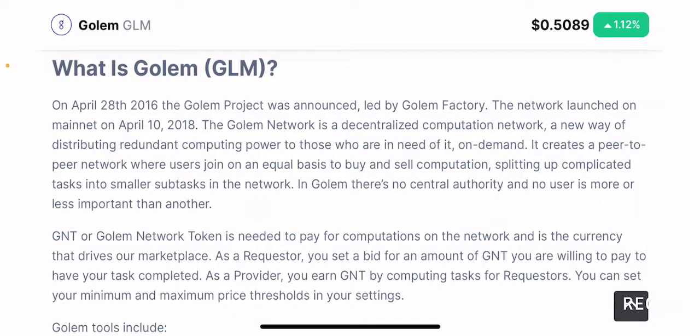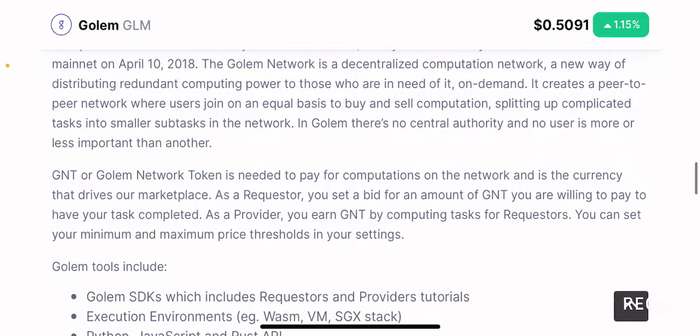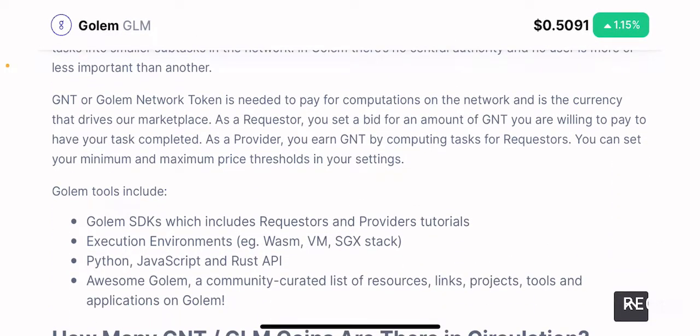In Golem there is no central authority and no user is more or less important than another. Everyone is treated equally regardless of how much computation power you provide. GNT or Golem Network Token is needed to pay for the computations on the network and it's the currency that drives the marketplace. As a requester, you can set a bid for the amount of GNT you are willing to pay to have your task completed.